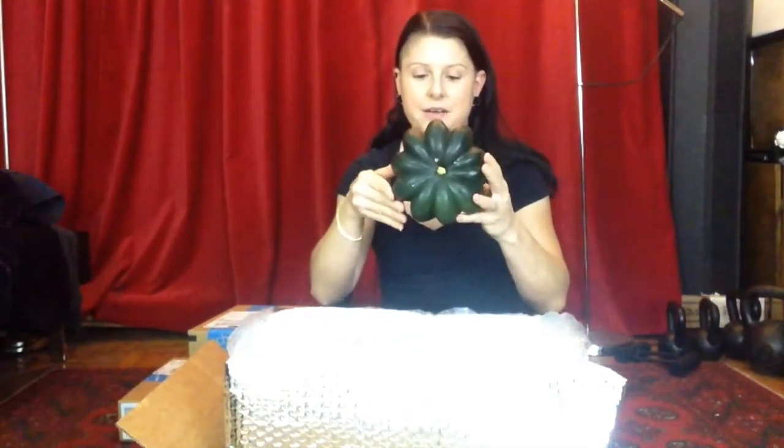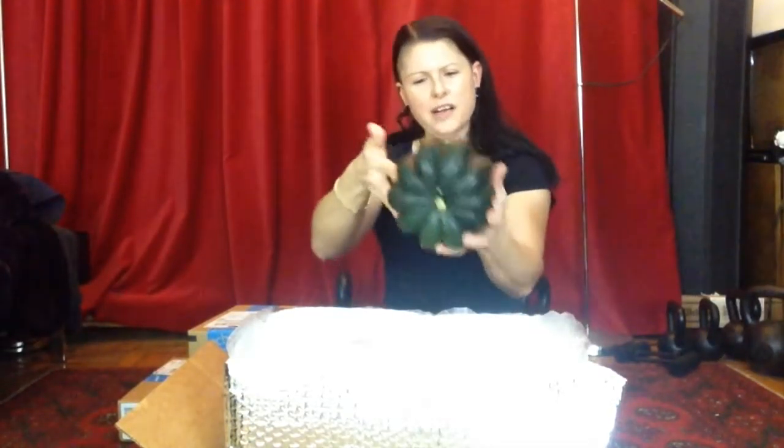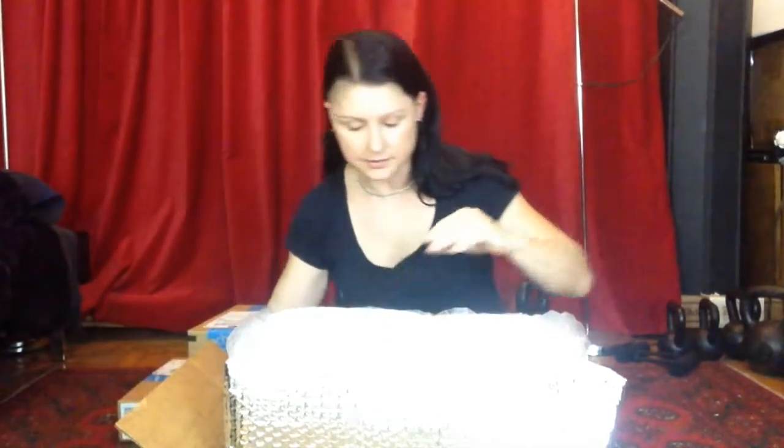A giant acorn squash! This is so huge — I'm probably going to cook it in halves, or maybe even in quarters. Compare it to the size of my head — that is a big acorn squash. Awesome. Good make-aheads with that.